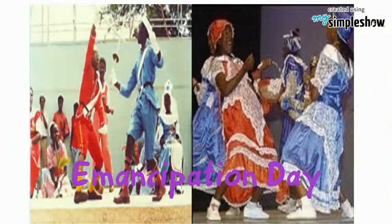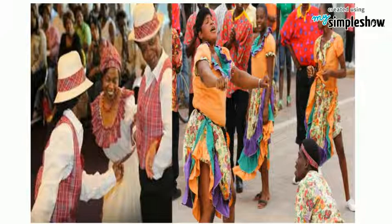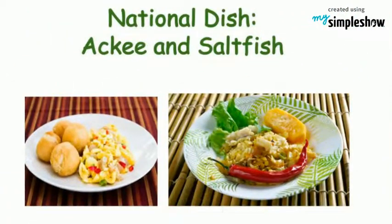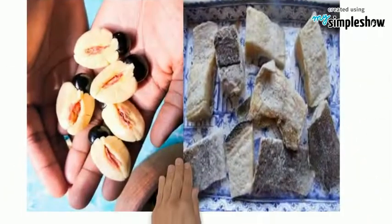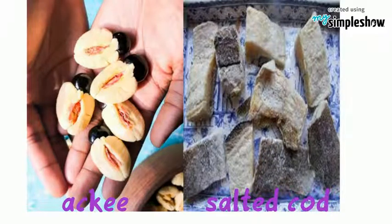The dance is performed to celebrate Emancipation Day. The national dish is made from the local fruit ackee and dried and salted cod, the saltfish.